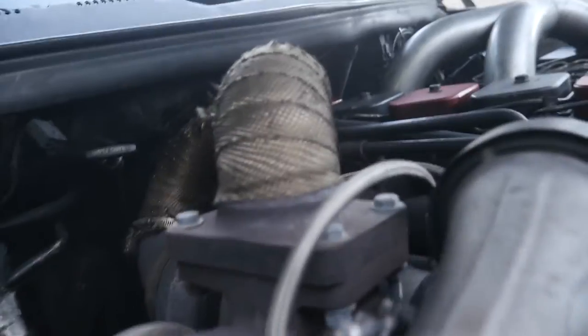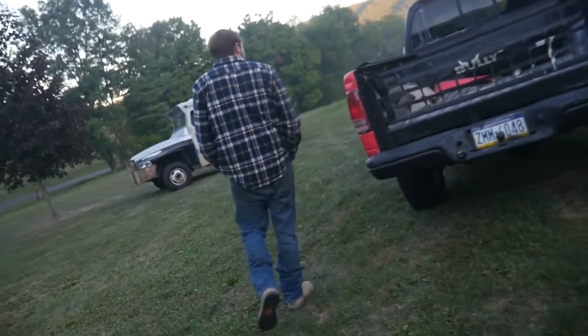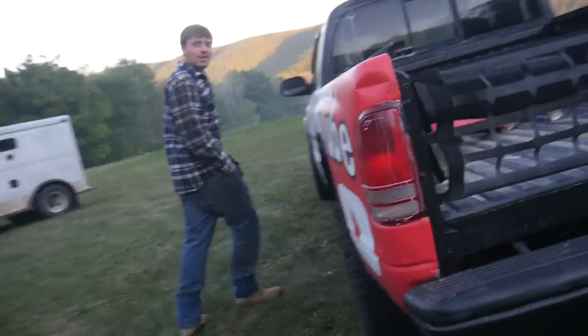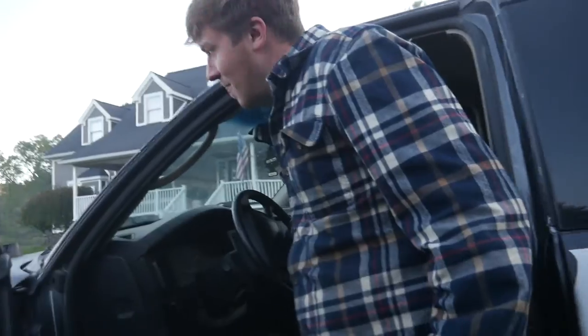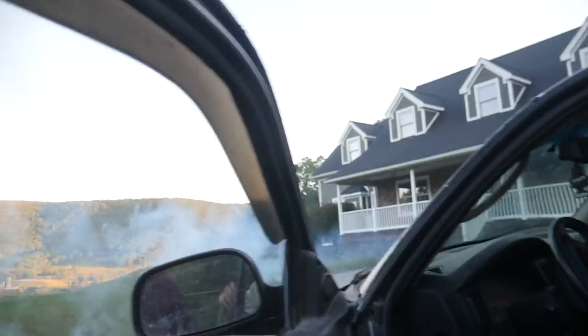We can't have anything. This is my damn nice thing, man — everything we have is broken. Perfect. Well, this one's going to sit for six months too, I guess. Where are we going with the Dakota? Burnout. It's your turn. Now we're going to take it in the woods for a nice night ride.